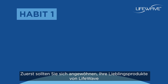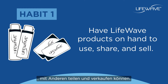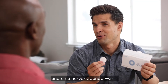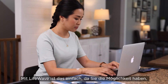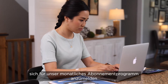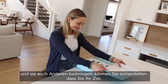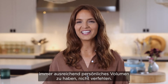First, you should create the habit of always having your favorite LifeWave products on hand to use, share, and sell. X39 is our most popular patch and is a great choice for both personal use and to demonstrate. LifeWave makes this easy by allowing you to enroll in our monthly subscription order program or purchasing one of our maintenance packs. Building this habit and teaching it to others will ensure that you never miss your personal volume qualification goal.